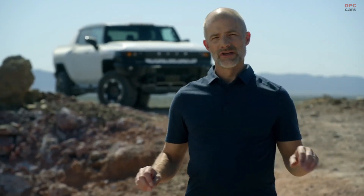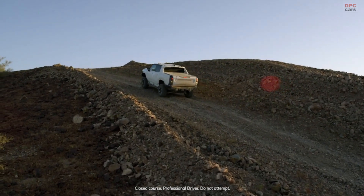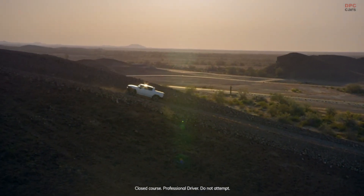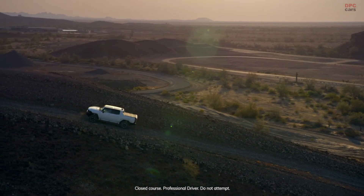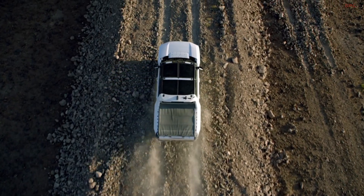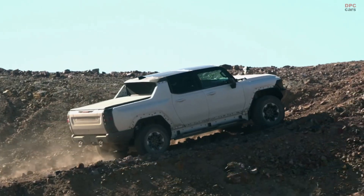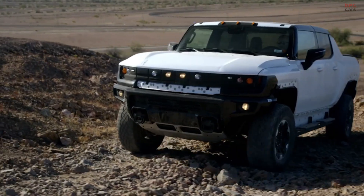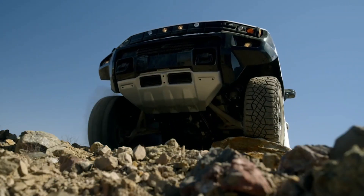We have a location here in Yuma we call Dynamite Hill, and it's an absolute blast to climb. The EV drive units deliver an amazing amount of torque, and being able to precisely control it to the axles and individual wheels makes it easy to maintain traction and maneuverability throughout the ascent — all in nearly complete silence. It's incredible. I believe the Hummer EV is the ultimate expression of performance and capability.